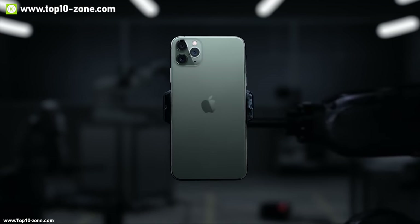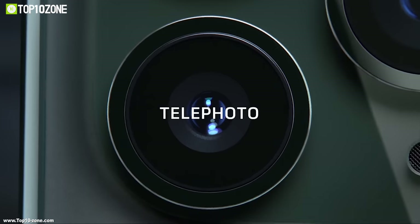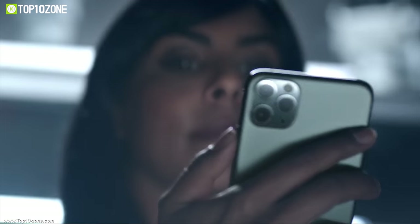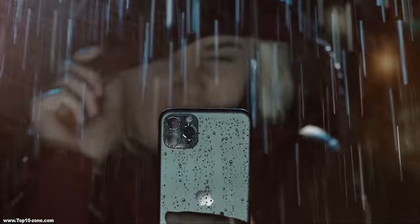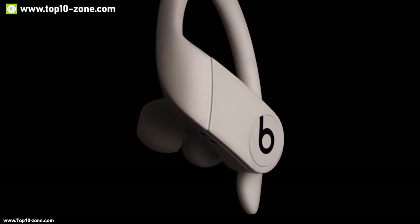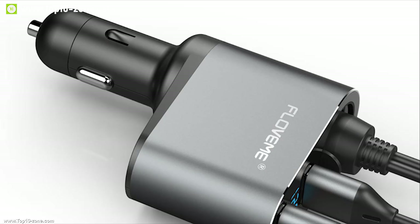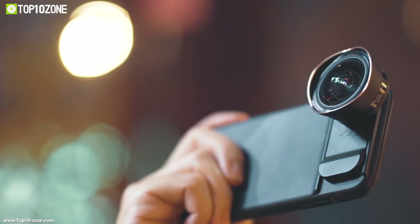Apple has recently launched their latest smartphone, the brand new iPhone 11. It doesn't really matter if you love or hate this latest device, but if you have bought this already, you will require some gadgets that will make your experience with the iPhone 11 convenient. The market is filled with loads of such products compatible with this device, and we have prepared a list of top 10 iPhone 11 accessories for you.